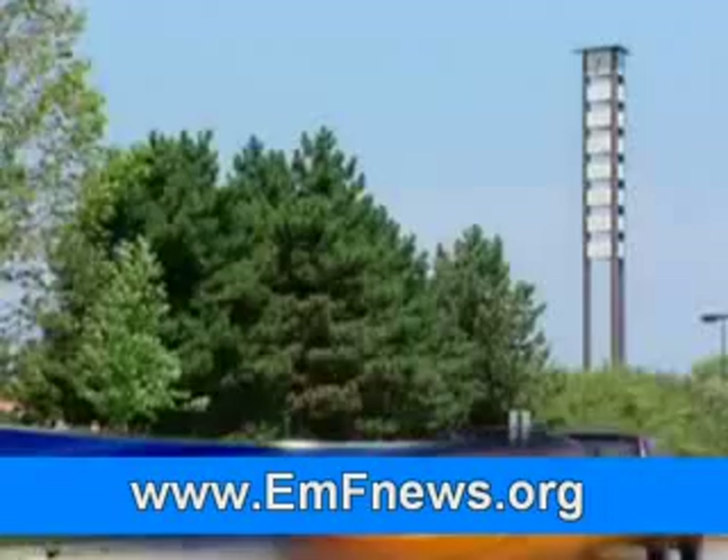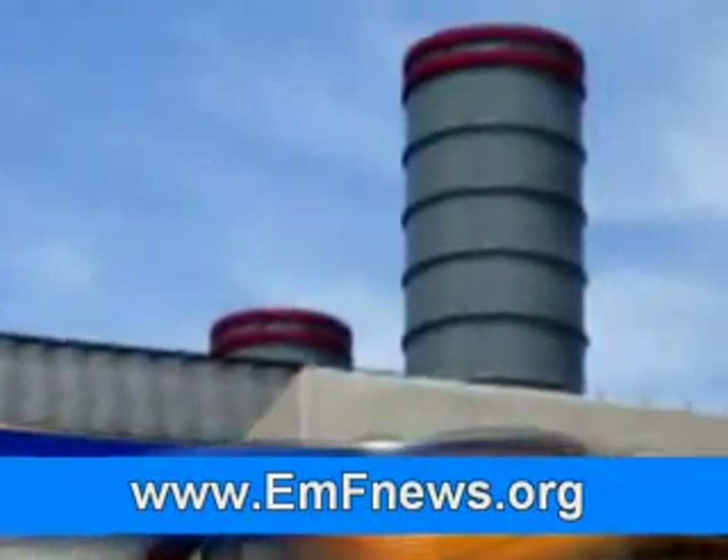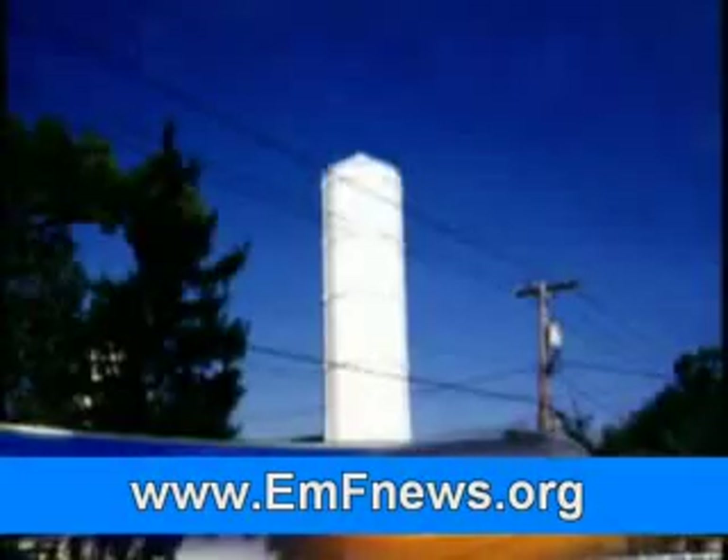Cell antennas are also being hidden inside all kinds of architecture, like clock towers and fake chimneys. The site very much dictates how the tower will be disguised. We've done some grain silos in the Midwest, because it would look funny to have a 150-foot-tall pine tree there.